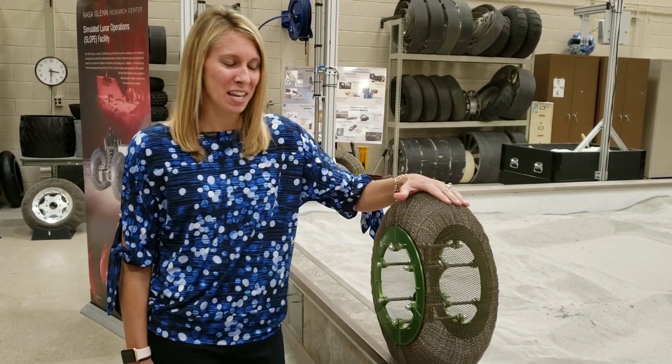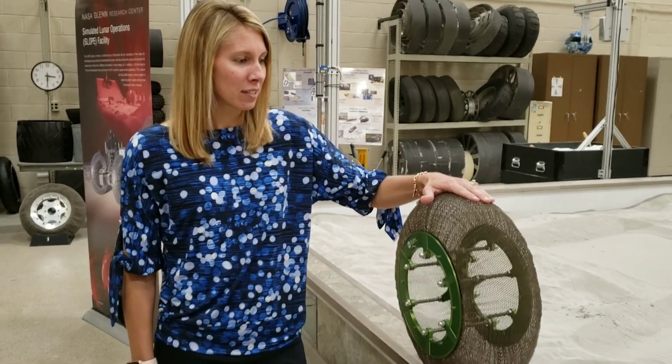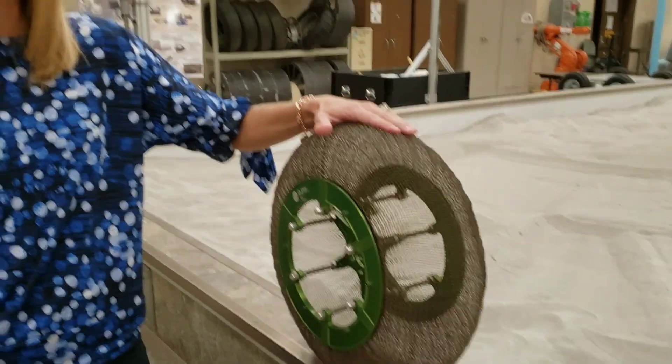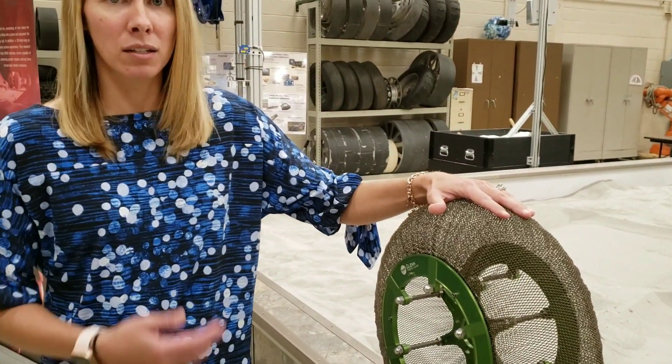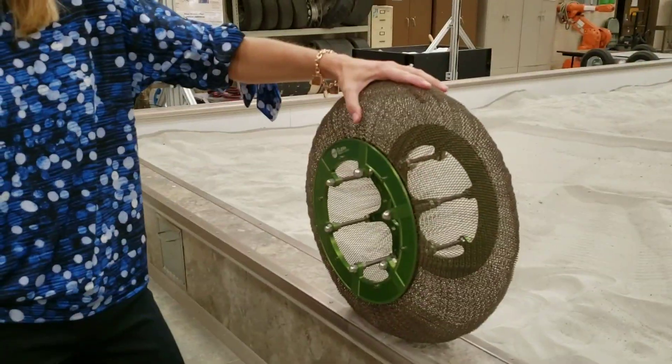Heather Oravec, Research Associate Professor at the University of Akron, and my role here at NASA Glenn is to help design or come up with the terrain requirements that will simulate the Martian terrain so that NASA can test their revolutionary spring tire in that terrain.